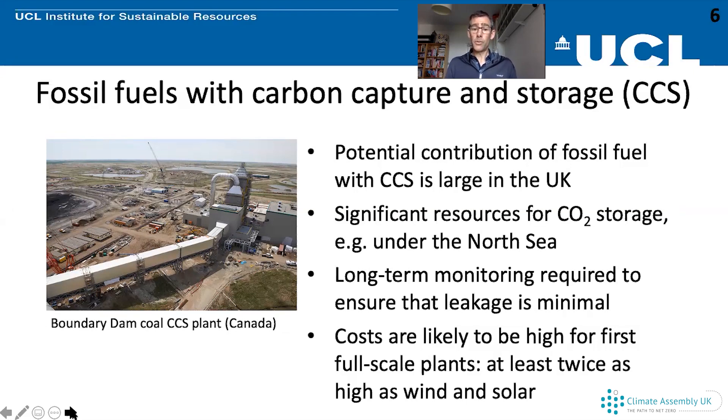Another major challenge is cost. Like nuclear power, the cost of carbon capture and storage with fossil fuels for electricity is likely to be at least twice as high per unit of electricity produced as wind and solar power in the UK, at least initially. There is potential for that cost to come down as more plants are built, just as wind and solar costs have fallen. But initially those costs are likely to be quite high, as illustrated by the extremely high costs of the first plants in the United States and Canada, being the first of their kind in those countries.